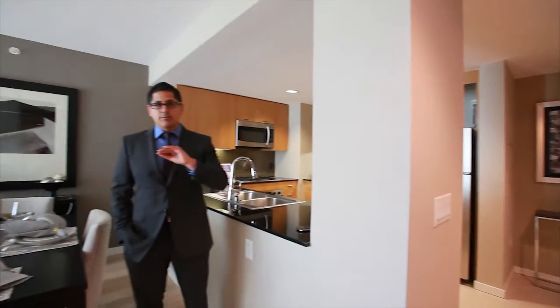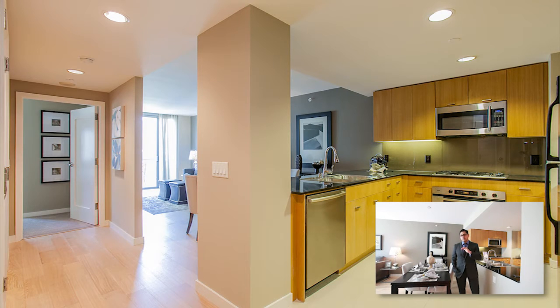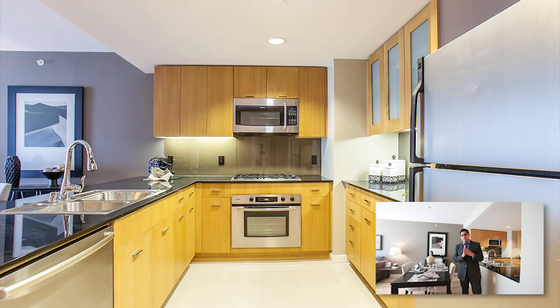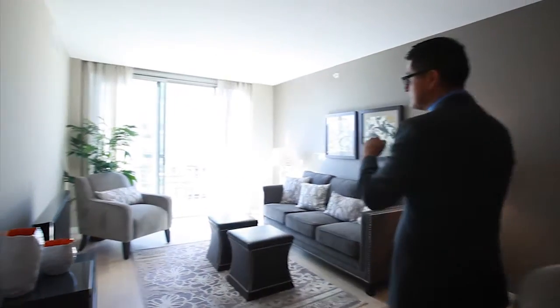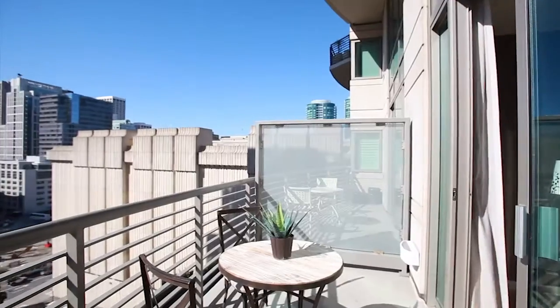We're inside the one-bedroom for sale. We are on the 10th floor. We have 675 square feet of livable space here. We have brand new European white oak flooring, accent paint, washer and dryer inside the unit, and stainless steel appliances. The best feature of this unit is our own private balcony overlooking downtown San Francisco.